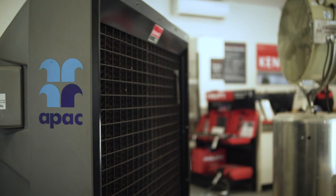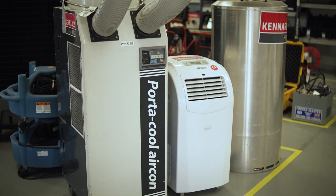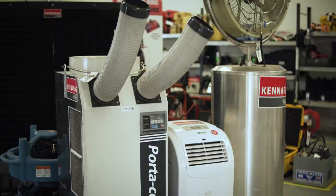We have large evaporative coolers that can cool sealed areas of up to 300 square metres for hours of uninterrupted operation. Our air conditioners span from small portable machines to jumbo sized 20kW units.